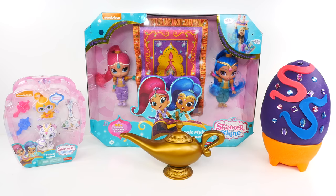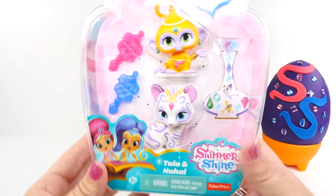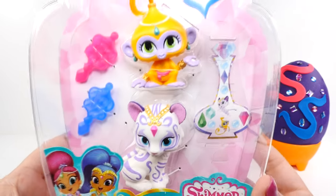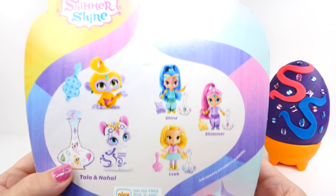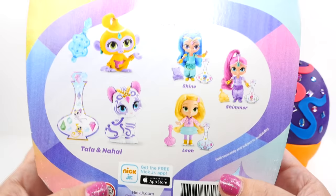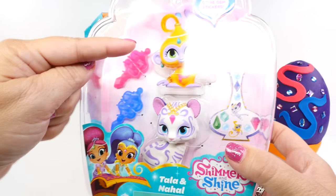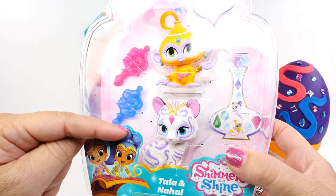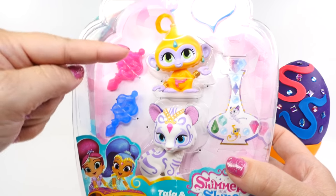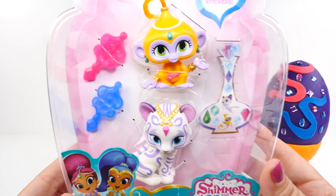Now the biggest question for me is where to start because all of this stuff looks so cool today, but I think I'm going to have to start with the pets. Here we have Tala and Nahal — these pets are the pets for Shimmer and Shine. It's a little monkey and a tiger. If you guys know which one's which, let me know in the comments. Let's get them out and get a closer look.